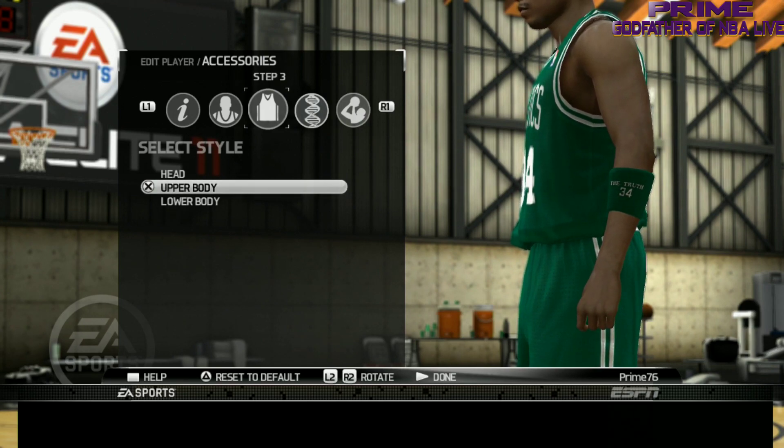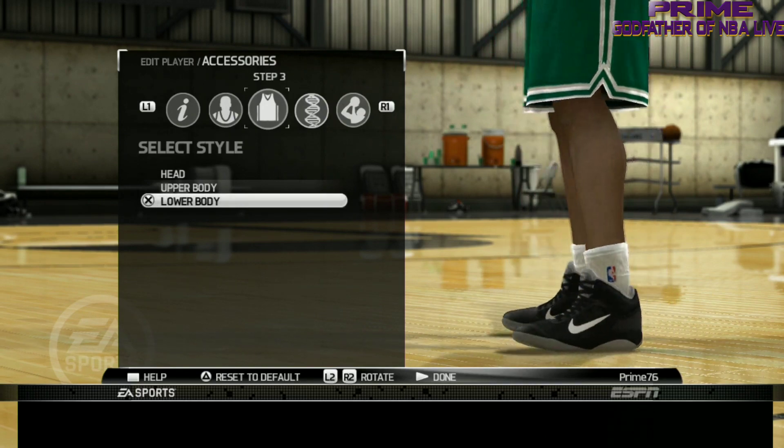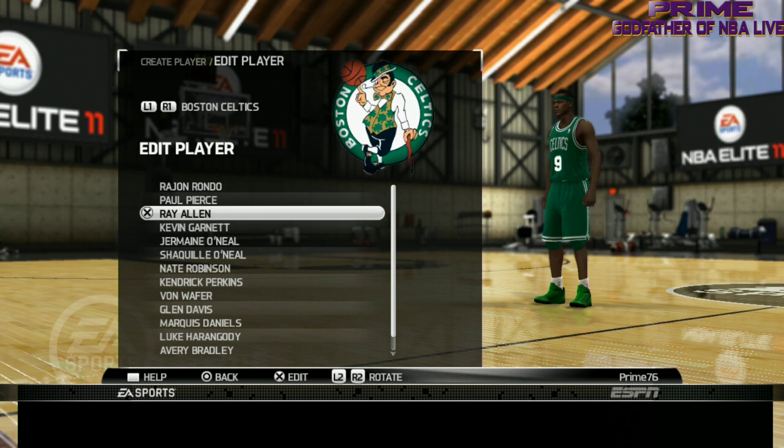That was one thing EA has always done — they've always paid attention to detail when it came down to players. But before they went to 8th gen with 14, 15, 16, 18, and 19, they kind of fell off on some elements when it came to player detail. They've got to get back to that.